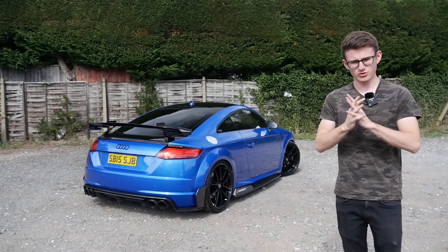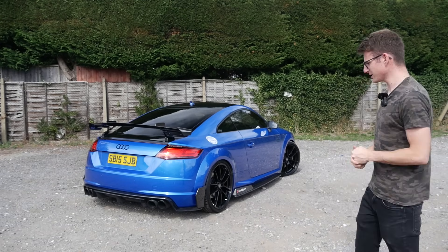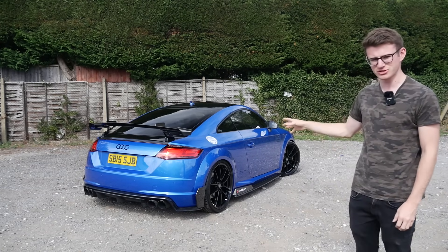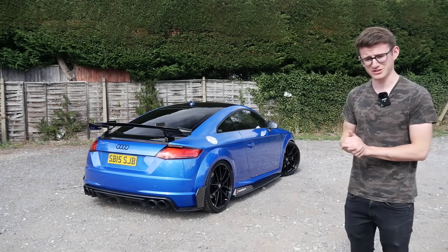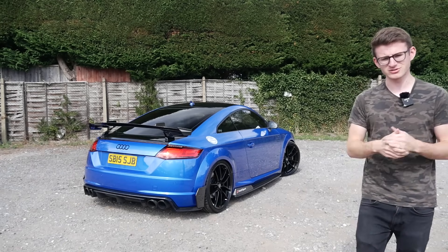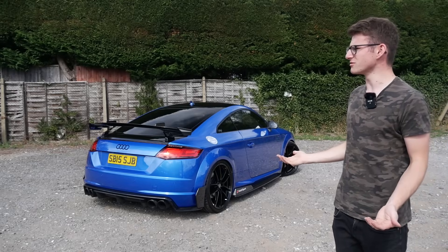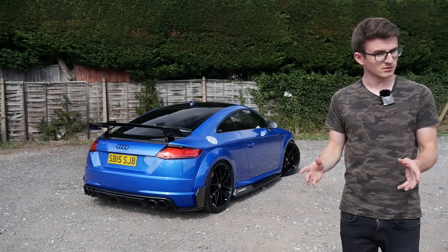Hey guys, it's Luke here and welcome back to another video. Today we're checking out a car which strangely I've never really experienced before - the Audi TTS. This car has been tuned, it looks absolutely awesome, there's a long list of stuff which has been done to it. I spy a Remus exhaust and an awesome carbon aero kit which I'm very excited to experience. I've never experienced a TTS - in fact, I've never experienced any fast TT before.